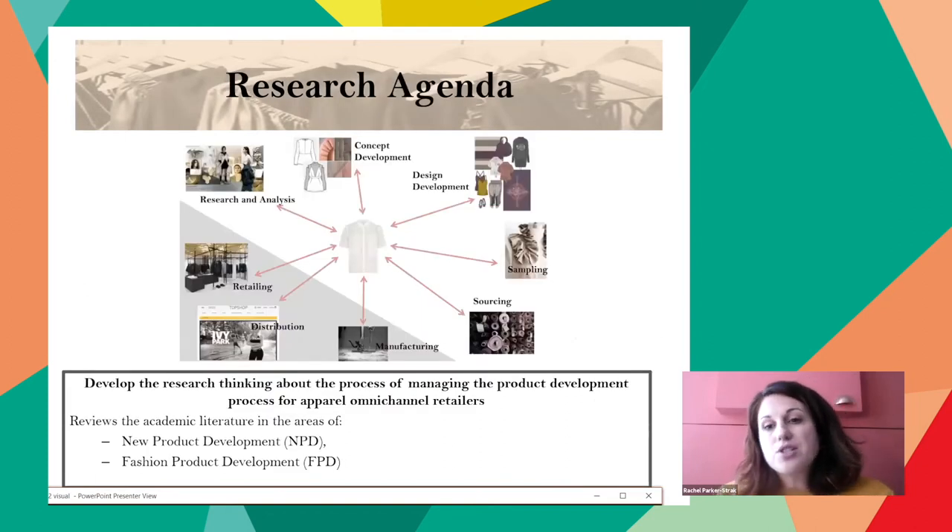The purpose of this study is to develop research thinking about managing the product development process. This paper reviews academic literature in the fields of new product development and fashion product development in order to explain and investigate the process used to develop apparel products for omnichannel retailers. It is a complex, multi-disciplinary process, and how it is managed is the prime subject for this research. The study will conclude in identifying the current process supported by management theory specific to a particular business type. This is a new contribution to the literature in fashion product development, specifically focusing on omnichannel retailers.